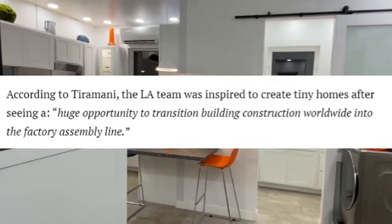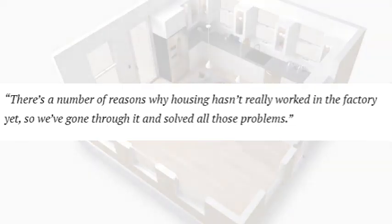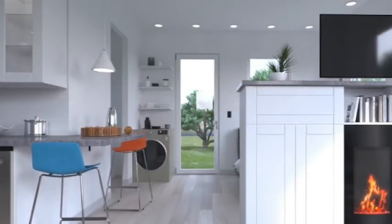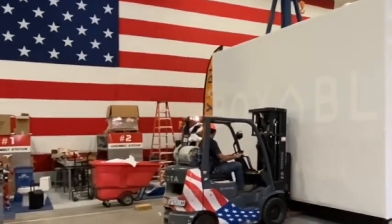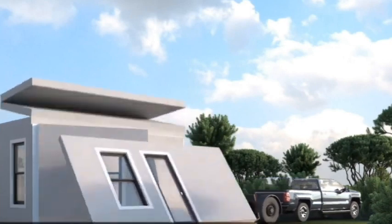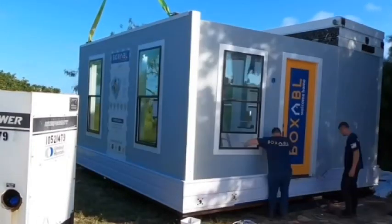According to Galeano Tiramani, co-founder of Boxable, they saw a huge opportunity to transition building construction worldwide into factory assembly lines. 'There's a number of reasons why housing hasn't really worked in the factory yet, so we've gone through it and solved all of these problems,' he said. One major problem was shipping logistics. Unlike other prefabricated homes, casitas are designed to fold down from 20 feet to about 8.5 feet while being transported on a truck or towed by a pickup truck. Shipping costs between $2 to $10 a mile from Boxable's headquarters in Las Vegas, and the homes can also be sent overseas or by rail.